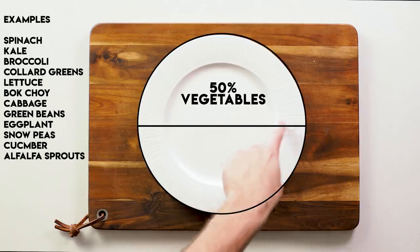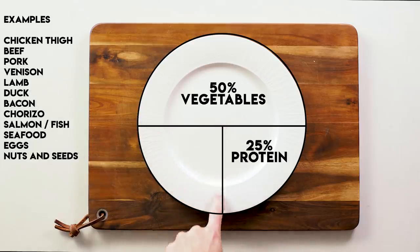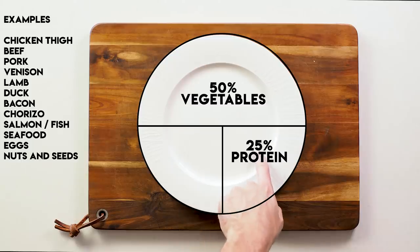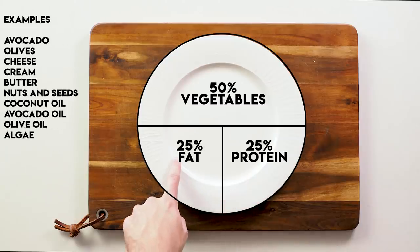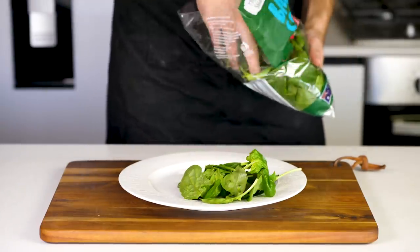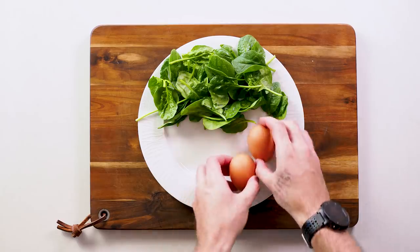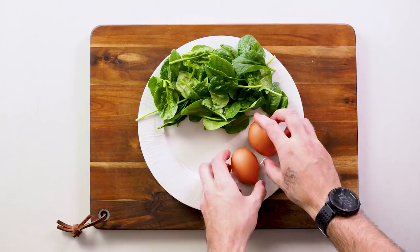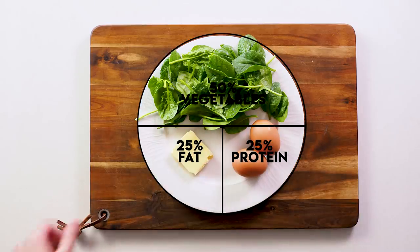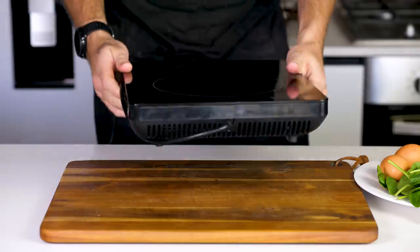These basic meals can be turned into really easy culinary cuisines simply by getting creative with herbs, spices and garnishes available to you. This next meal is a really simple omelette made with butter and spinach — watch as I put the raw ingredients on the plate. See how they approximately take up 50% vegetables, 25% protein and 25% fat. This is the concept for all of the meals within this video.